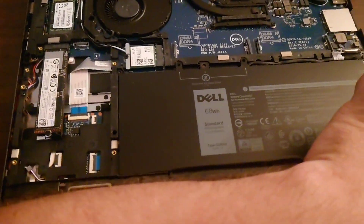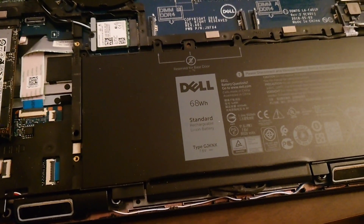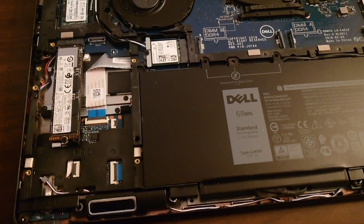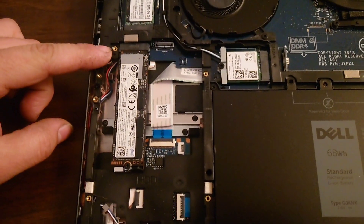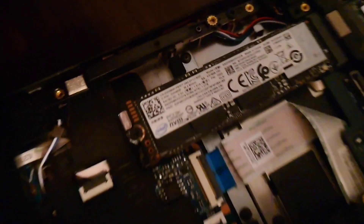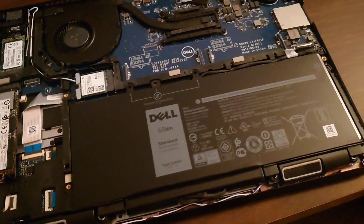I recently inherited a Dell Latitude 5490, just looking around seeing what's what. It's got a Core i5 with a maximum speed of 3.6 gigahertz — the laptop was built around 2017-2018. It's definitely newer than most of the other stuff I have. It has an NVMe slot, and it originally had a 128 gig SSD, but I've upgraded it to a one terabyte Intel SSD.